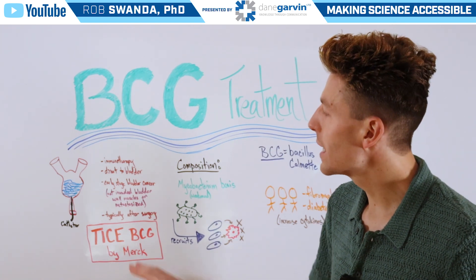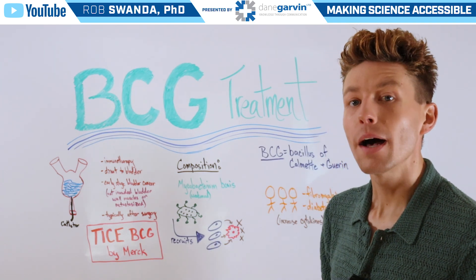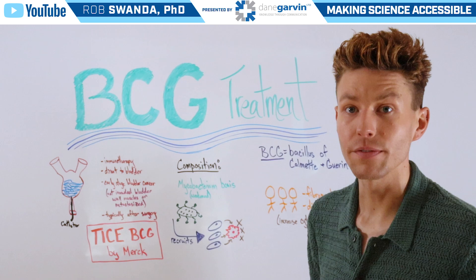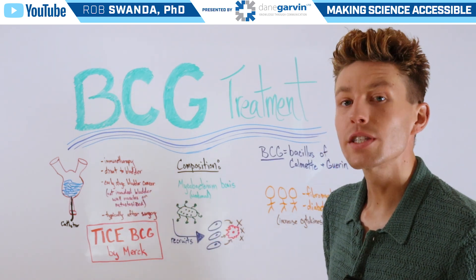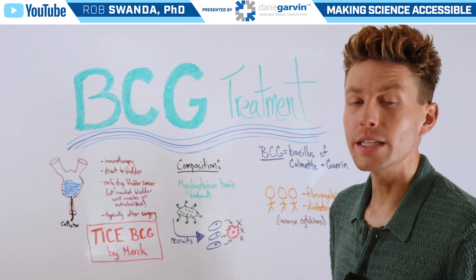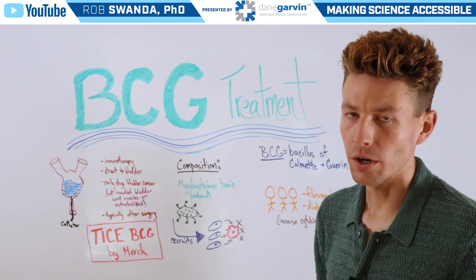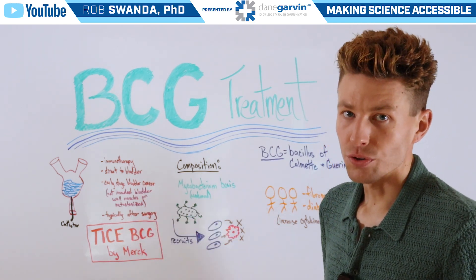This treatment is given directly to the bladder via a catheter, which helps to eliminate any off-target effects to other parts of the body. Additionally, this is given during early stages of bladder cancer and is not used when bladder cancers have moved into the muscle walls or when they've metastasized to other parts of the body.